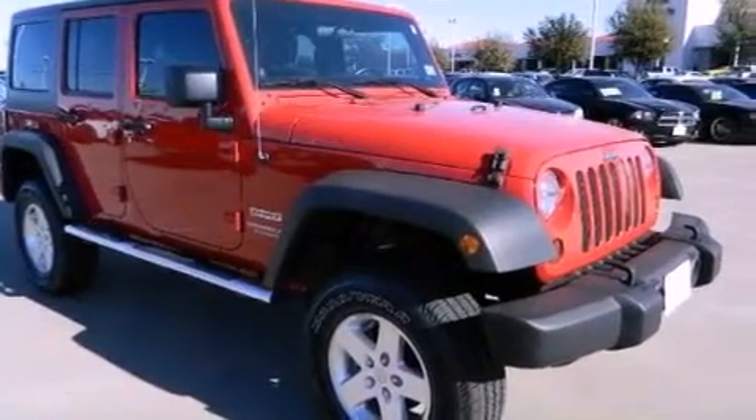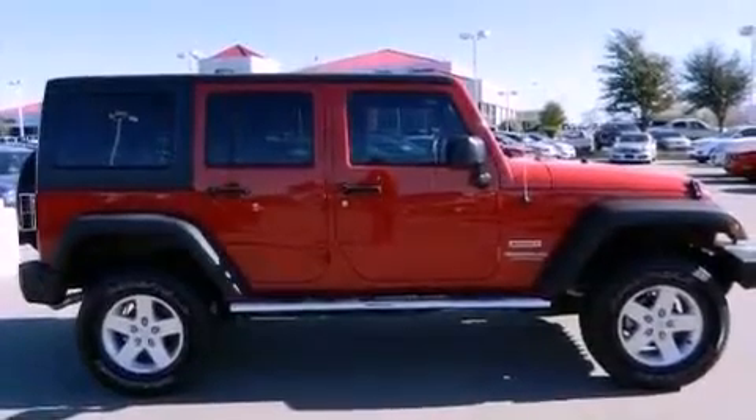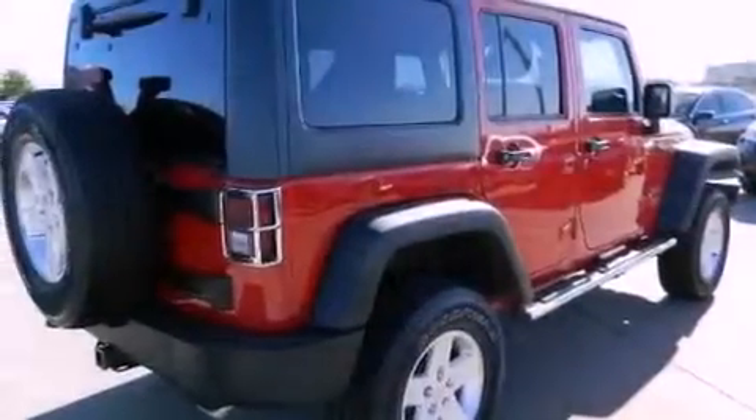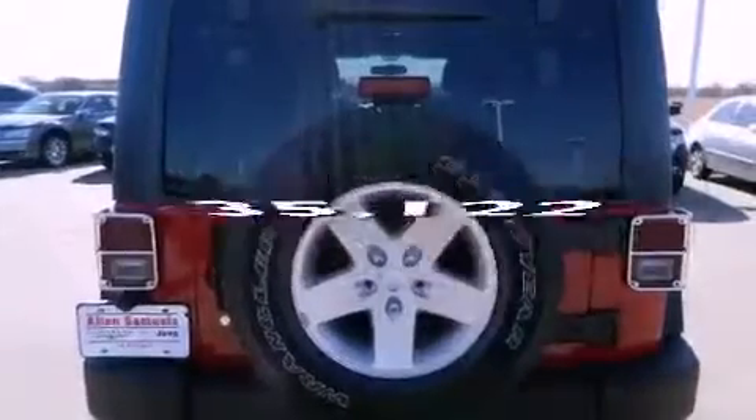Features include alloy wheels, air conditioning, cruise control, running boards, a traction control system, dual airbags, rear seat childproof door locks, full power accessories, and this vehicle has fewer than 36,000 miles on the odometer.